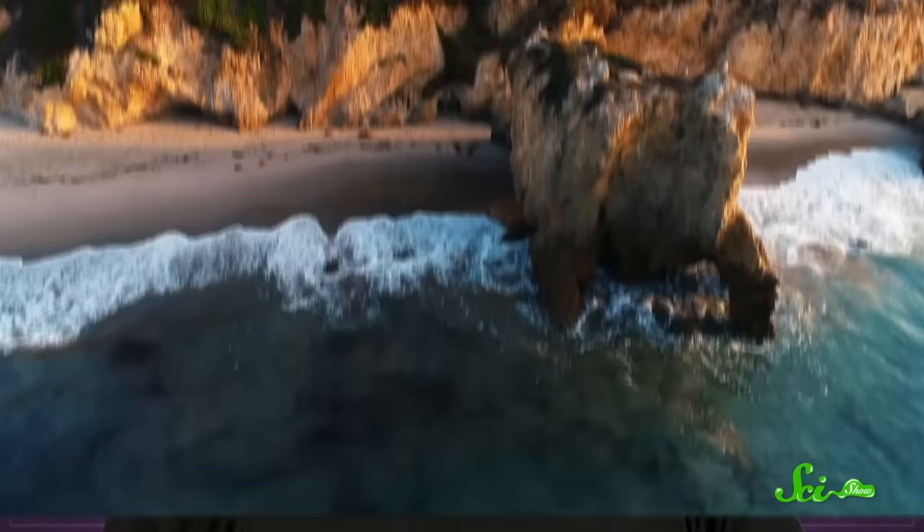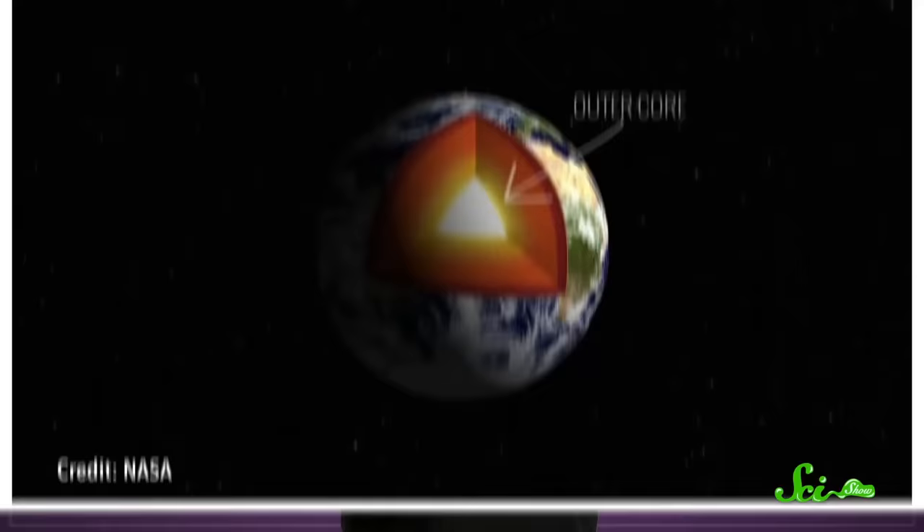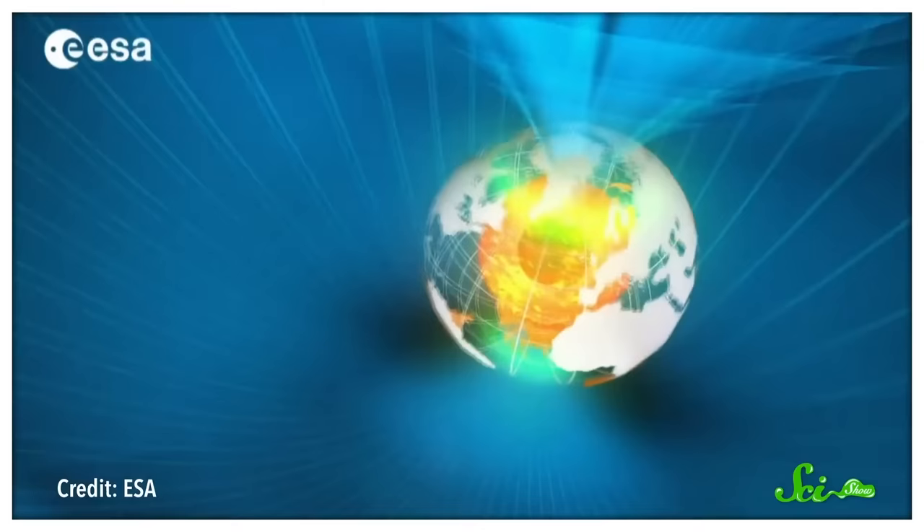Understanding this second field can not only help us learn more about Earth's oceans, it may be the key to finding new ones farther afield. People have known about our planet's primary magnetic field for a pretty long time. It's generated by molten metal in the Earth's outer core. Because the electrons in a metal are relatively free to move, that means a bunch of electric charge moving around beneath the surface of the planet. And flowing charge creates a magnetic field. Since there's such a huge amount of molten metal in the 2,300 kilometer thick outer core of the Earth, the magnetic field it creates is also huge. But it turns out, superheated liquid metal isn't the only source of magnetism on this planet.